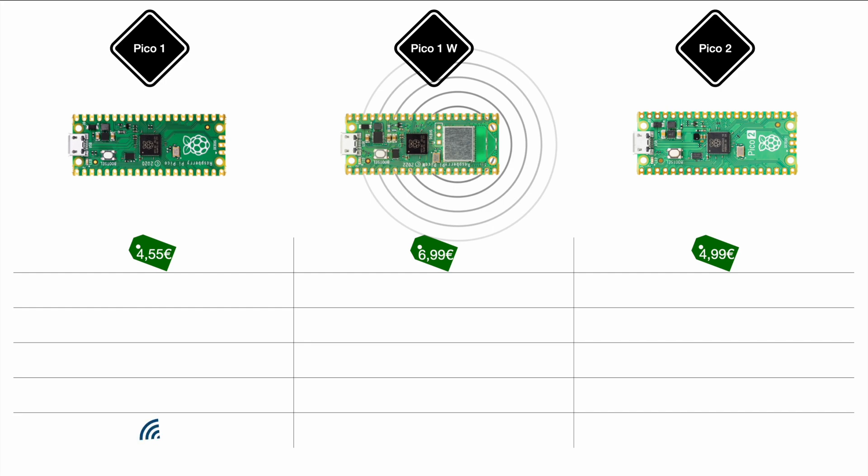The Pico 1 launched without any Wi-Fi, while the Pico 1W launched with 2.4 GHz Wi-Fi and Bluetooth on board. The new Pico 2, while being superior in many aspects, is launching without any Wi-Fi or Bluetooth on board. It is worth mentioning that the Pico 1 and the Pico 1 Wi-Fi were not launched at the same time either.